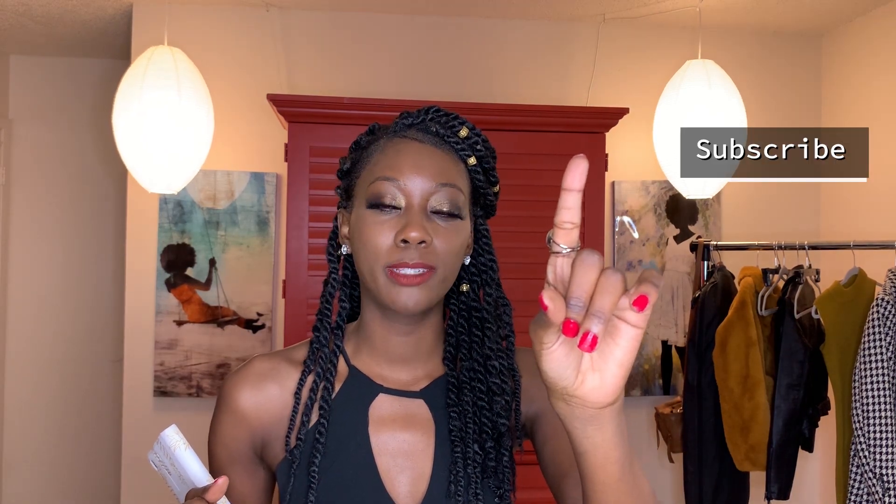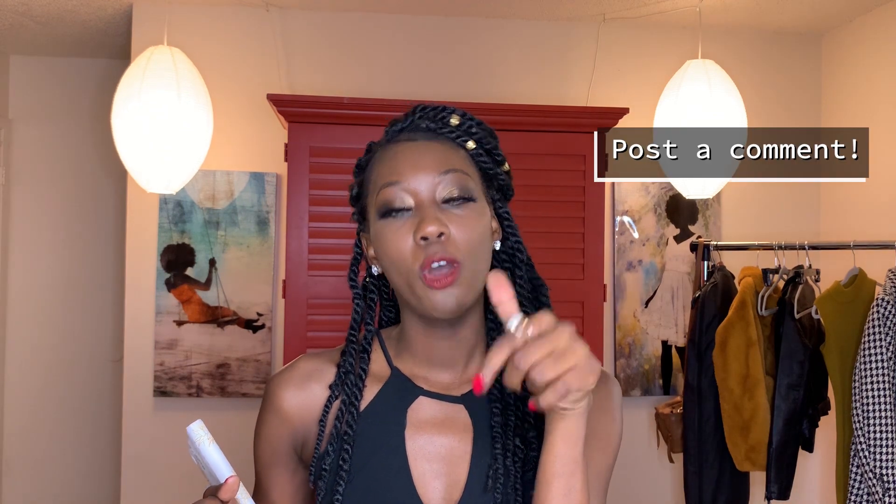The giveaway that I plan to do is very simple — two simple steps. Number one, subscribe to my YouTube channel. Step number two, post a comment on this video, previous videos, or the following video. Because February 7th, I will be announcing the winner on my next video.